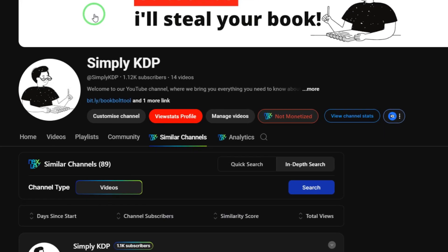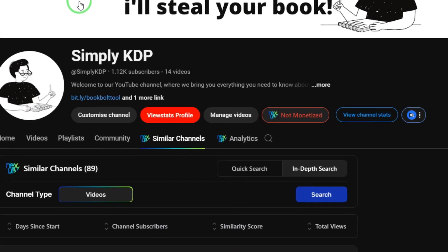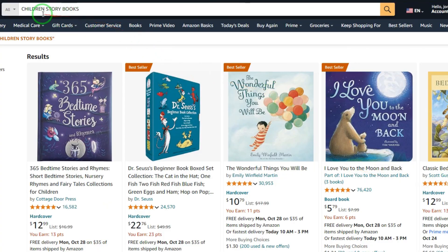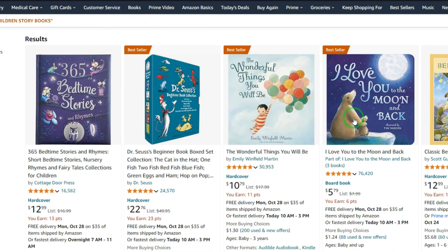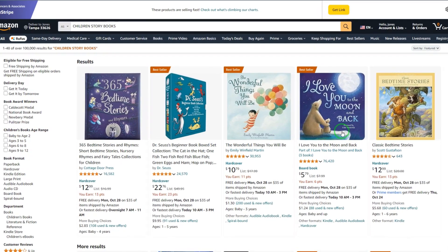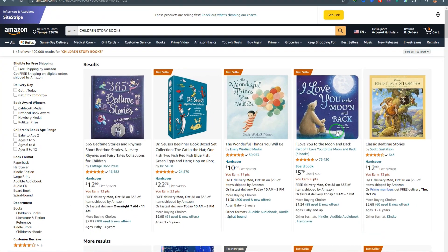With the year almost ending and the festival season just around the corner, children's storybooks are selling like crazy. Doing a simple children's storybook search on Amazon, we get three children's storybooks which are among the best sellers right now. So now more than ever is the best time for you to start creating children's storybooks that you can sell on Amazon or any other site.